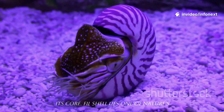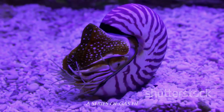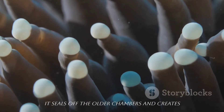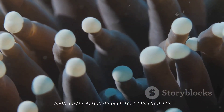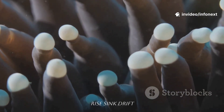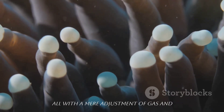Inside its coiled shell lies one of nature's most remarkable engineering feats — a series of gas-filled chambers. As the Nautilus grows, it seals off the older chambers and creates new ones, allowing it to control its buoyancy with astonishing precision. Rise, sink, drift — all with a mere adjustment of gas and fluid.